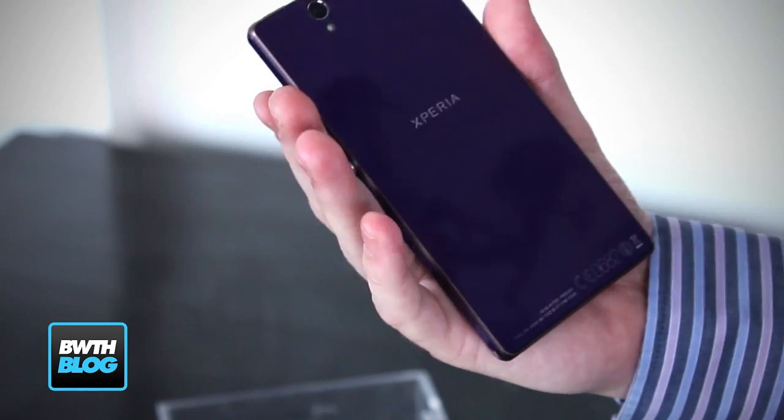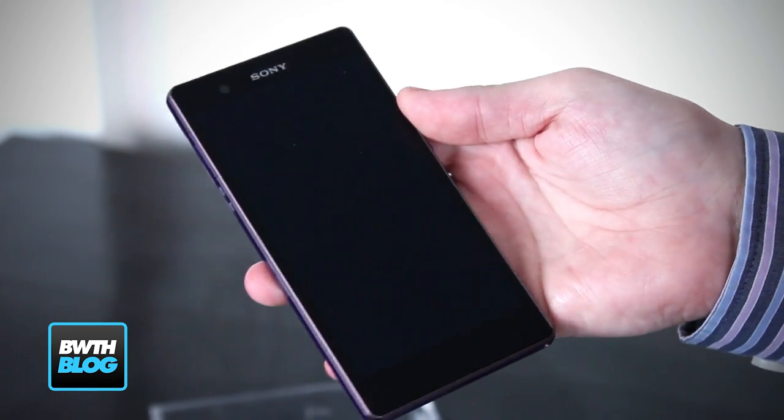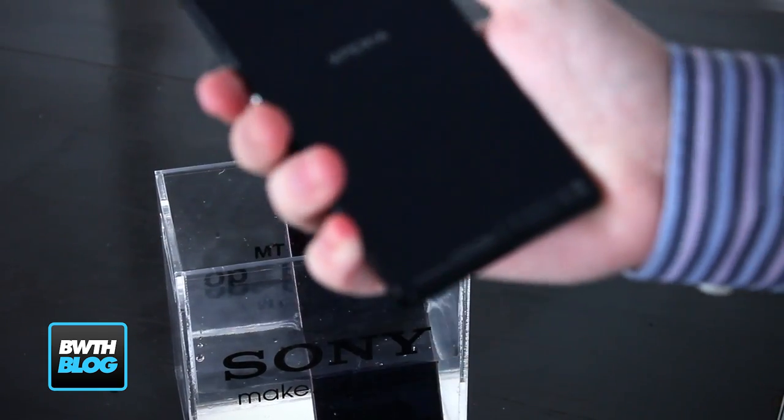As you can see, this is the purple model. It's also coming in white and black, and we must say overall we really do like the look of the device. This is the black one.